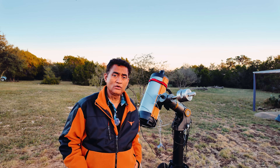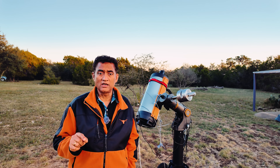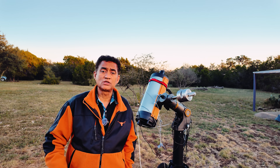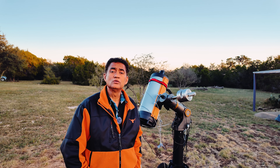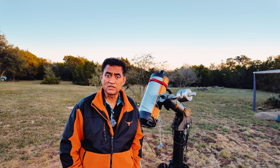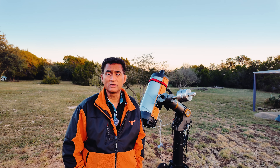I'll show you all those pictures. If you haven't subscribed to my channel, please click on the subscribe button and click on notifications. So when I post new videos, you will see those notifications and can follow along. I post a lot of astronomy videos as well.